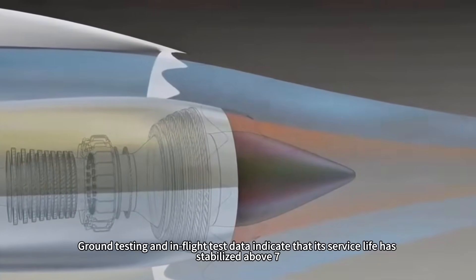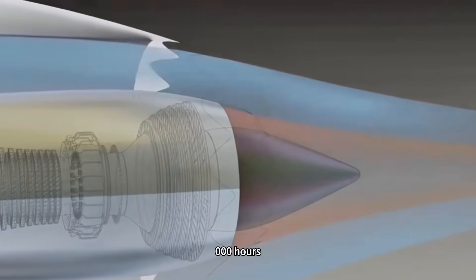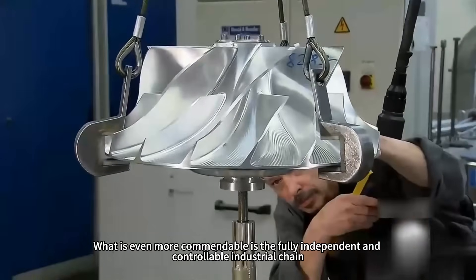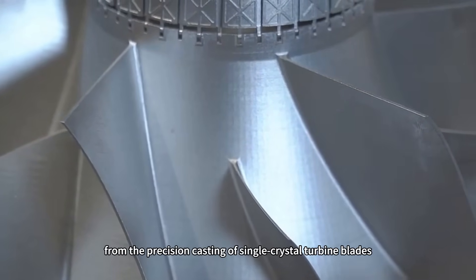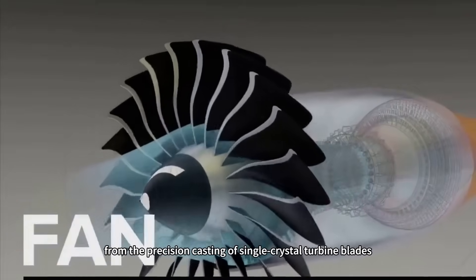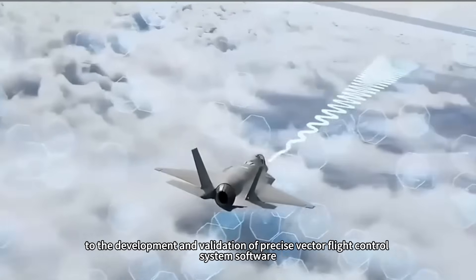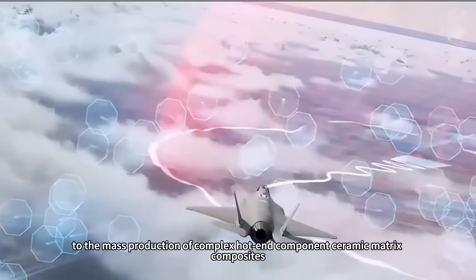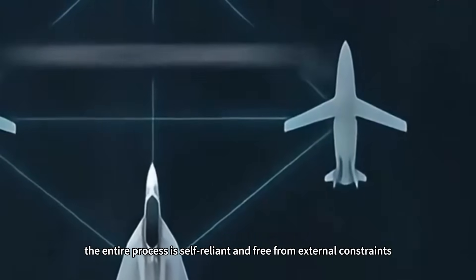Ground testing and in-flight test data indicate that the WS-19's service life has stabilized above 7,000 hours, reaching international advanced levels. What is even more commendable is the fully independent and controllable industrial chain: from the precision casting of single crystal turbine blades, to the development and validation of precise vector flight control system software, to the mass production of complex hot-end component ceramic matrix composites — the entire process is self-reliant and free from external constraints.